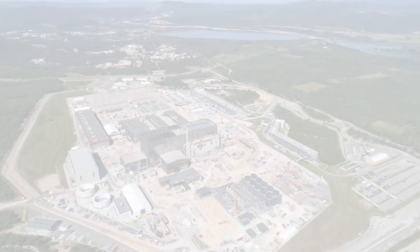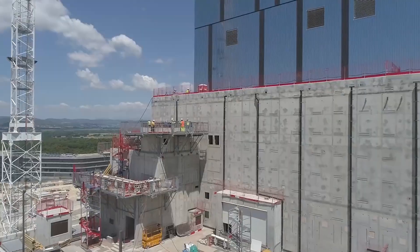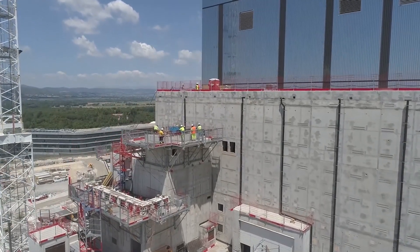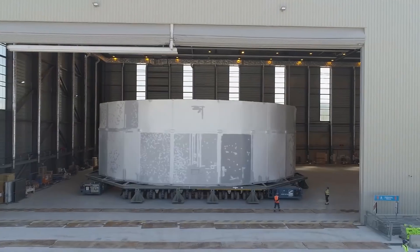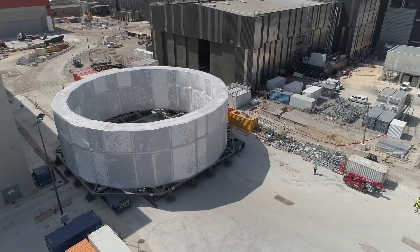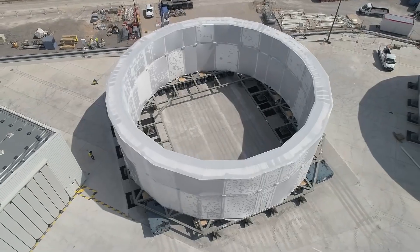And here we are today, 14 years into realization, celebrating the official start of machine assembly. Despite the challenges of the COVID-19 pandemic, we have managed to maintain critical activities on the worksite, including the reception of a number of ITER's exceptional, first-of-a-kind components.